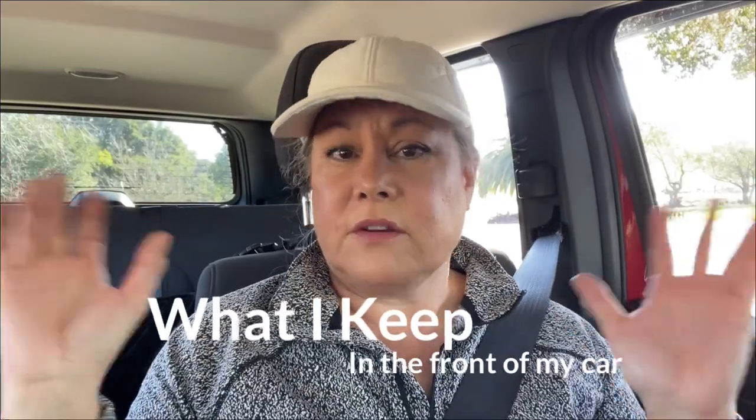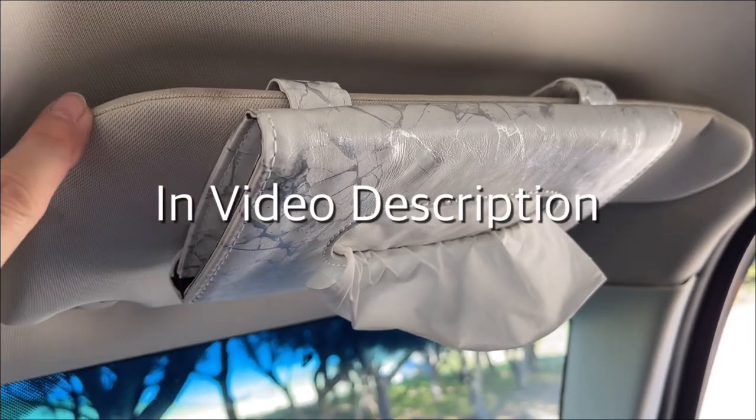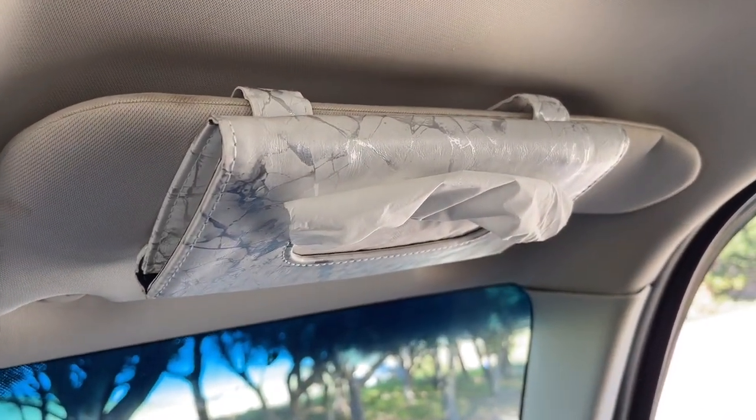So I thought this might be a good time to make a video on what are some of the things you should have in your car just to be prepared in case there's an emergency and you're not home or can't get home. I'm going to start off in the front of my car because that's where you are most of the time, and some of the convenient things that I have that make me feel a little more comfortable and safe.